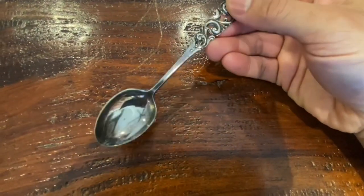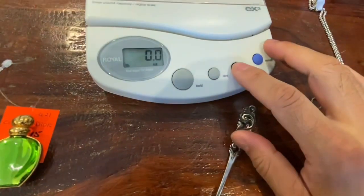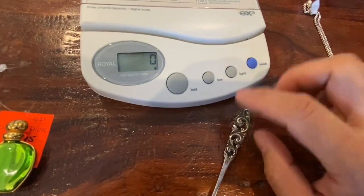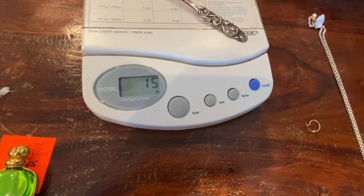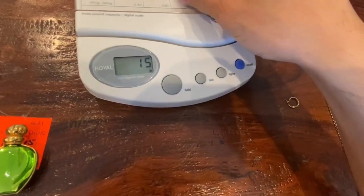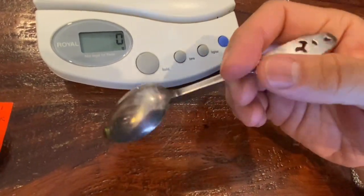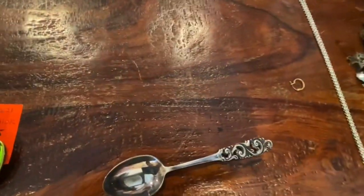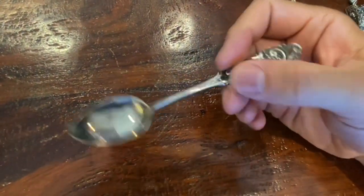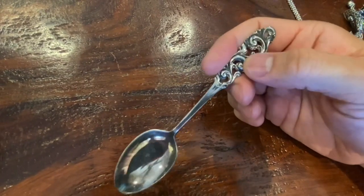Let me see how much it weighs — I'll pull out the scale. All right, 15 grams. So it's roughly about $15 Canadian of silver value. By collector's value, I would say at least $20 to $25. Pretty cool.